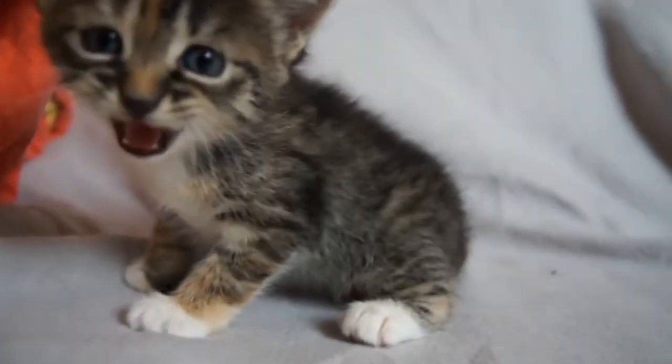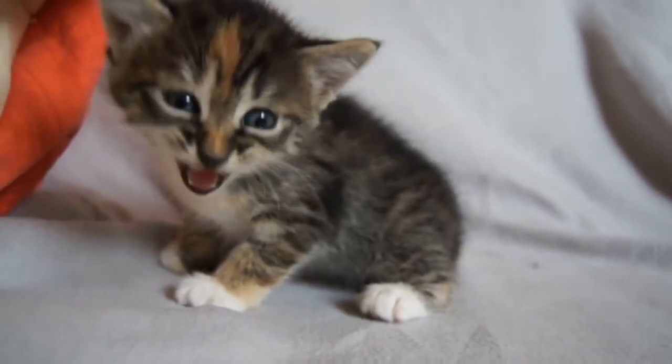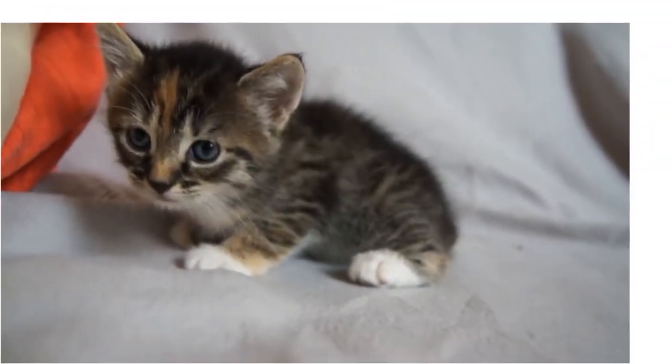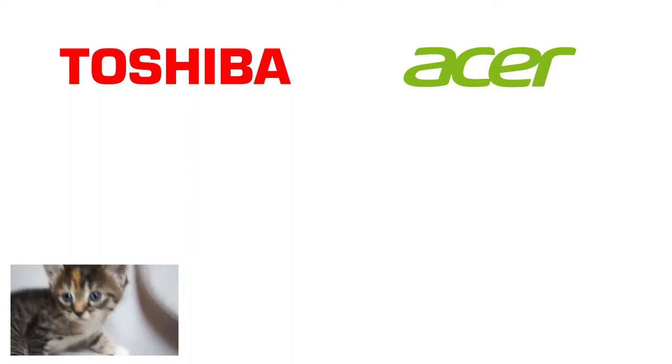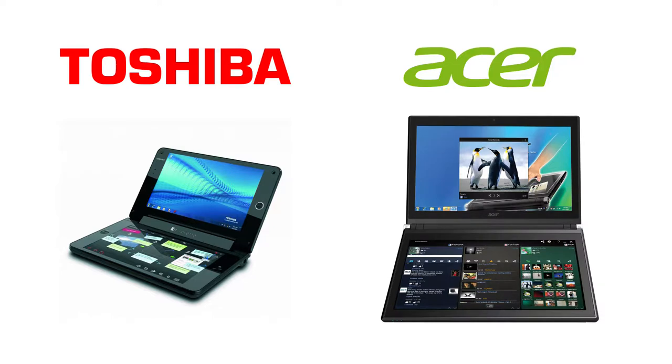Let's take a look a couple of years in the past, because Project Precog is not the first attempt at a dual-screen laptop. For example, Toshiba and Acer introduced the Libretto W105 in 2010, and the Iconia 6120 in 2011.